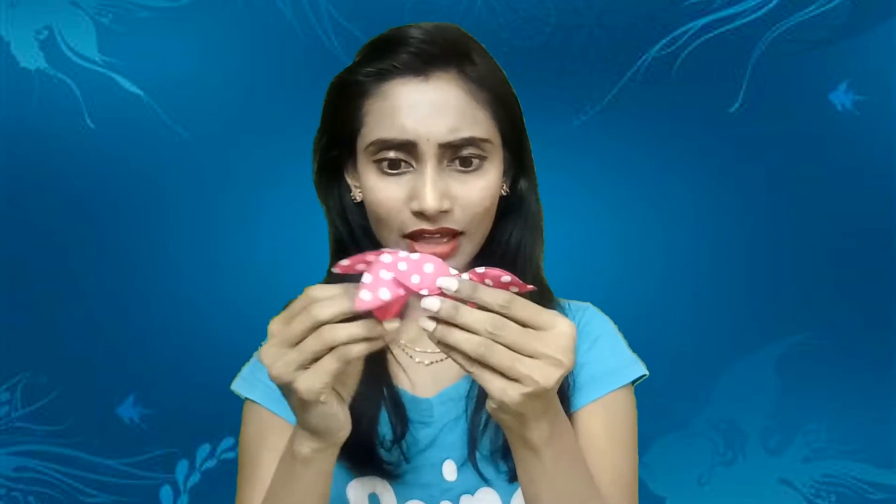The last one came in this cover and I wasn't sure what exactly it was. It's so cute — these are also elastics but with a ribbon on them. Look at this, it's really so cute. I tied it and I really like this one — it's really so good.